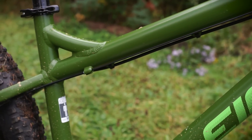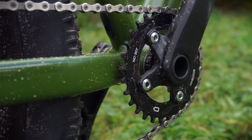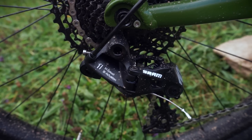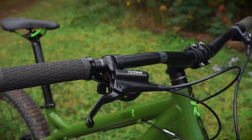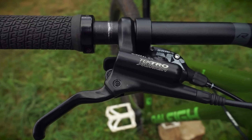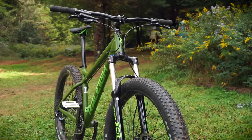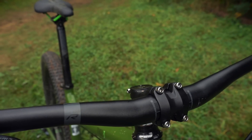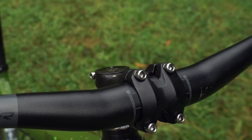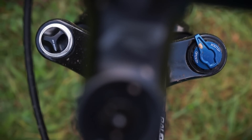This bike almost comes with everything you need. It has a 1x11 drivetrain and a narrow-wide front chainring, which will give you all the gears you need to climb up steep hills and pin it on the downhills. It has a decent set of hydraulic disc brakes that use mineral oil, which is handy for when you go to service your bike down the road. The bars are nice and wide, giving you a lot of stability on the trail, and they are complemented by a nice short stem that includes four pinch bolts to keep the bars in place — a feature I really enjoy.